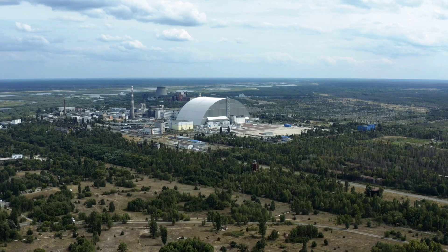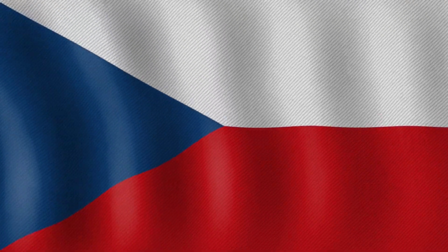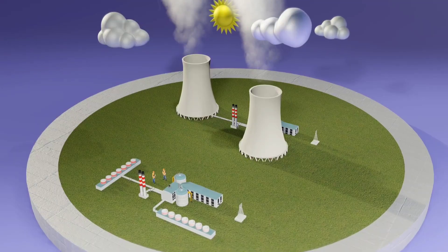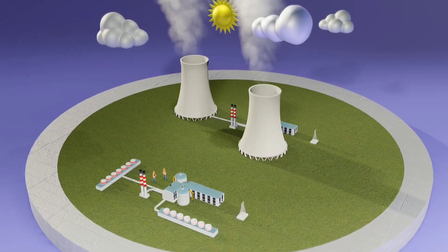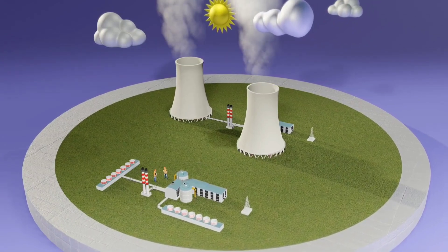Internationally, GE Hitachi is exploring deployments in Poland, Estonia, Sweden, the UK, and the Czech Republic. Governments and utilities worldwide are recognizing the potential of SMRs to offer clean baseload power while supporting the transition to net-zero emissions.